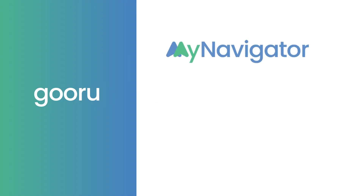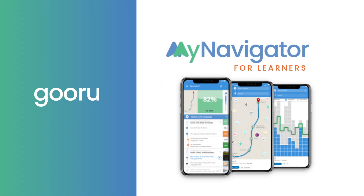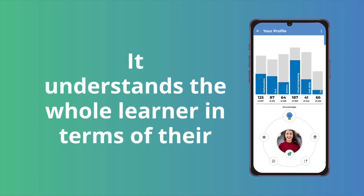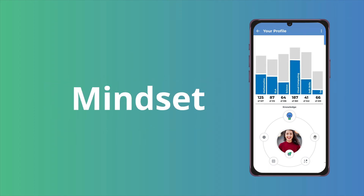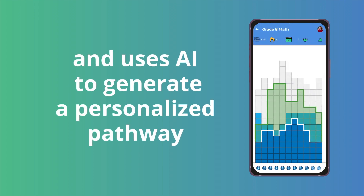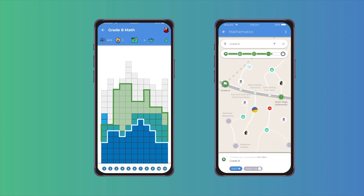Guru Navigator supports learners with personalized pathways, and other stakeholders such as instructors, leaders, and mentors with personalized interventions in real time. It understands the whole learner in terms of their knowledge, mindset, abilities, and interests, and uses AI to generate a personalized pathway to their destination with a sequence of learning activities aligned to the local curriculum.